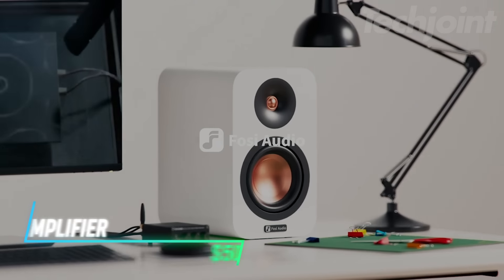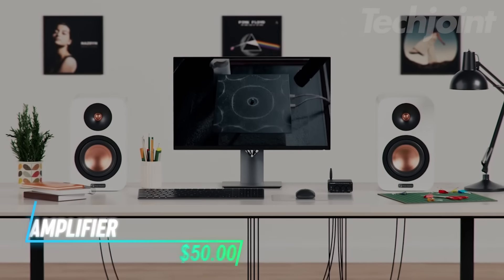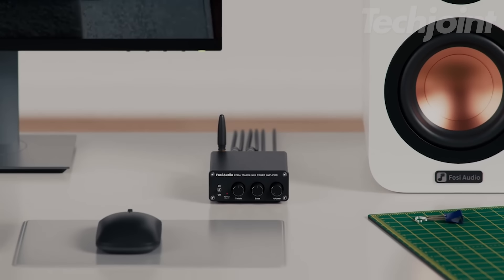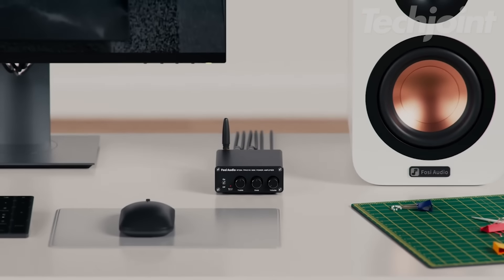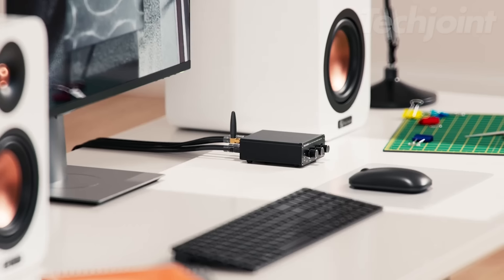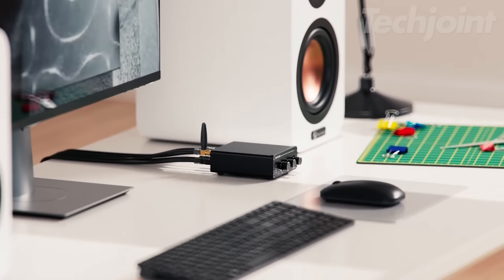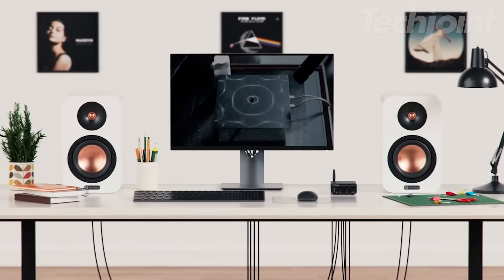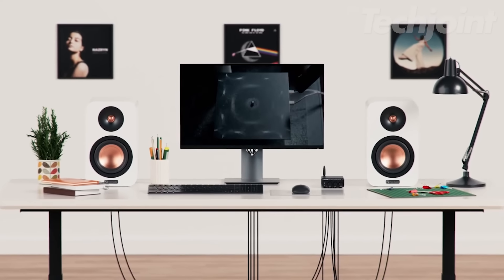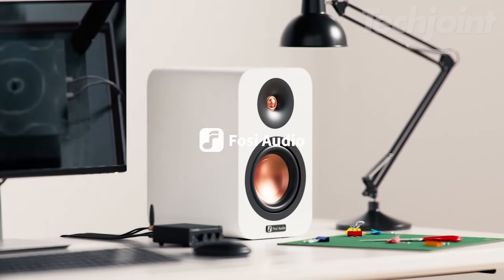Boost your audio experience with this mini power amp that delivers crisp, clear sound for any setting. With Bluetooth 5.0 for seamless wireless connectivity, it's perfect for connecting to your home, garage, or theater system. Offering 200 watts of power across two channels, it drives passive ceiling speakers and other setups effortlessly. Whether you're enjoying music indoors or outdoors, this amplifier brings superior sound quality without the bulky equipment.